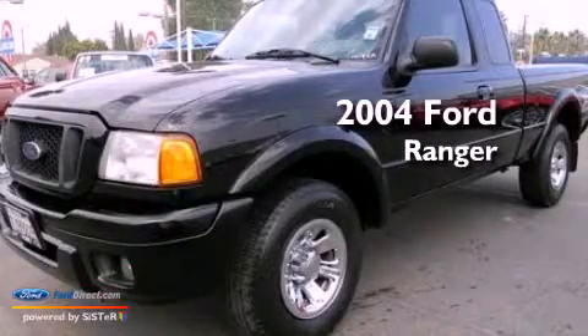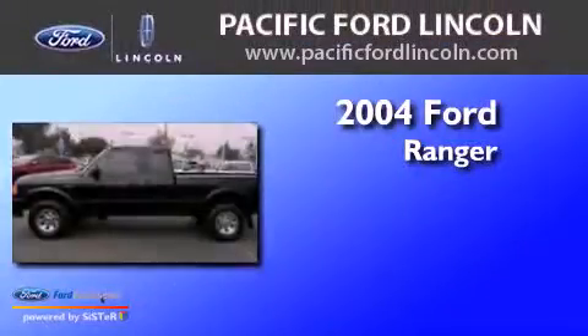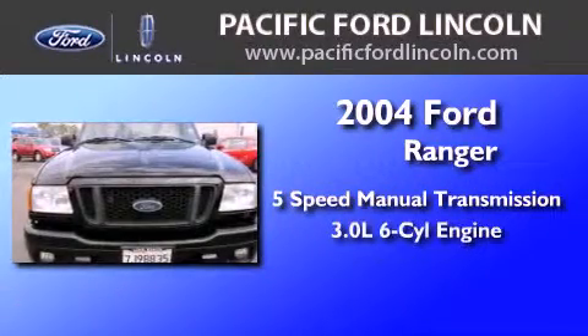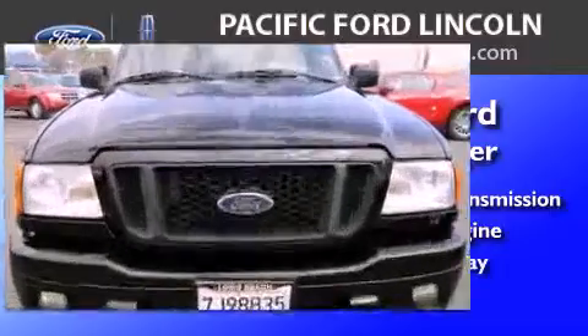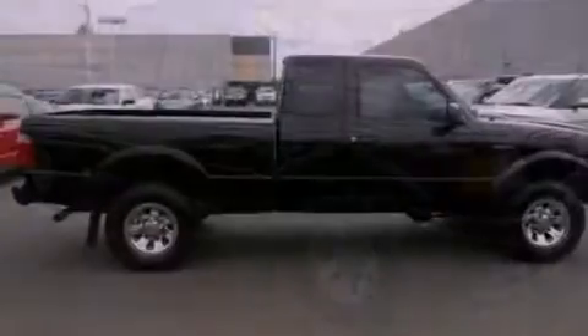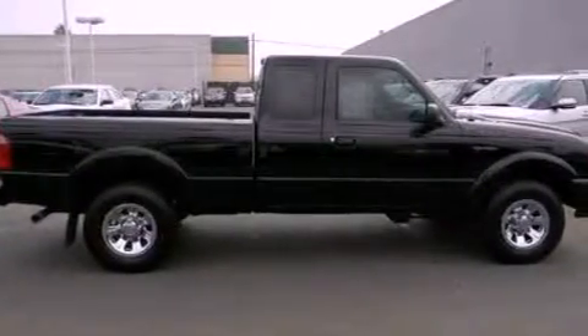This is a 2004 Ford Ranger. This truck has a 5-speed manual transmission and a 3.0-liter V6. Its top features include air conditioning, a passenger side airbag, door reinforcement beams, and premium wheels.